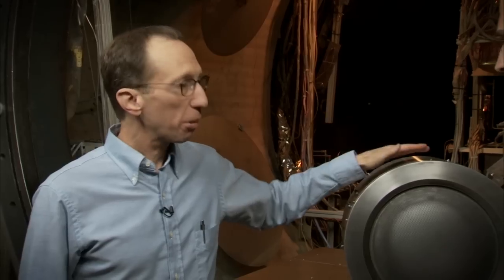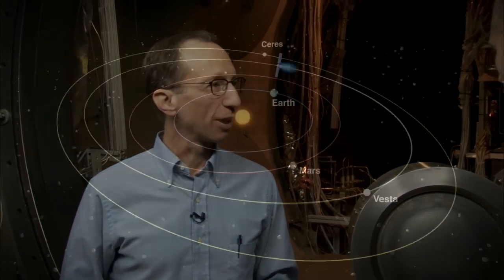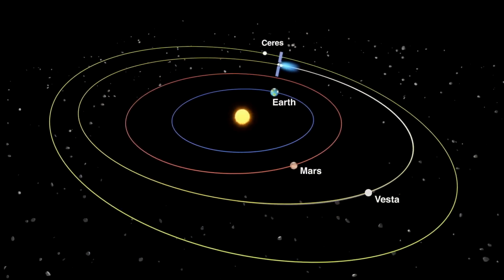Alright guys, we've found our expert. This is Mark Raymond. Hi Mike. Mark, where are we? We're at a vacuum chamber here at JPL, where we test ion engines like this one, and we have three just like it on the Dawn spacecraft that's out in the main asteroid belt between Mars and Jupiter.